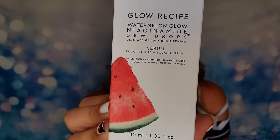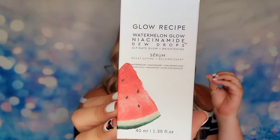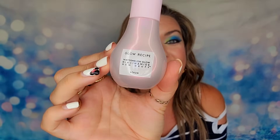Oh, I forgot this was in here — Glow Recipe! Love this too. This is a full-size Watermelon Glow Niacinamide Dew Drop serum. It gives you brightness, reduces hyperpigmentation and dark spots, evens everything out, and gives you a really beautiful glow. Sometimes when I don't want a full makeup look, I'll just do my skincare, a primer, and then these dew drops for just enough glowiness — and that's it for the day. So happy to be getting a full-size bottle.